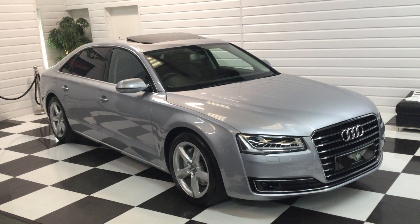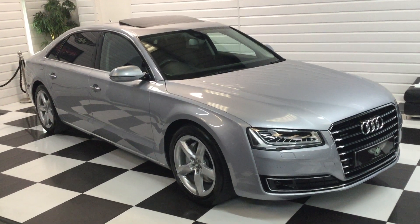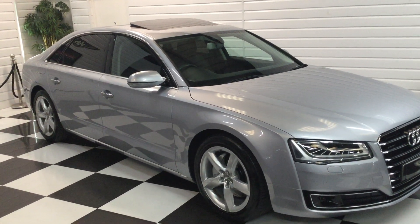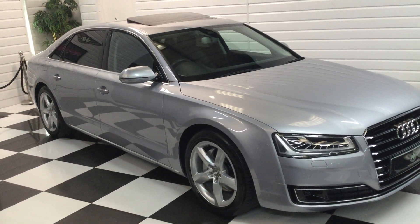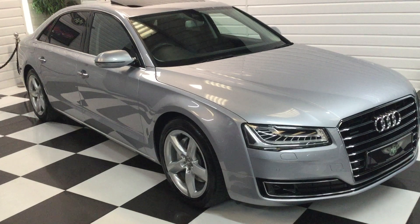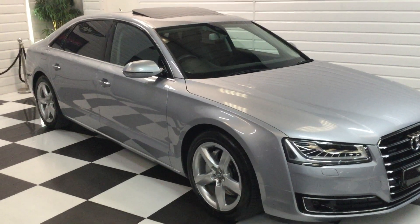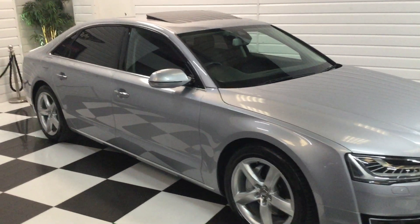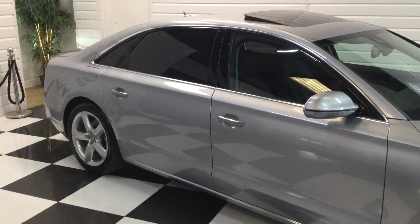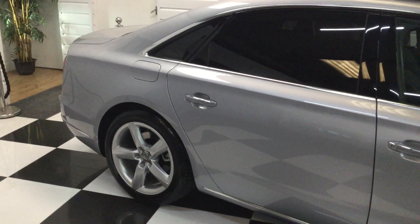We've taken this lovely Audi A8 in part exchange from a local retired gentleman. He bought it from Lincoln Audi and it was an ex-Audi car, so two owners in total with a very nice specification. It's an SE Executive long wheelbase with about eight thousand pounds worth of factory options from new. We've listed all the specification on the website and we've just noticed it's got rear electric side blinds as well, so I'm going to show you around in detail.